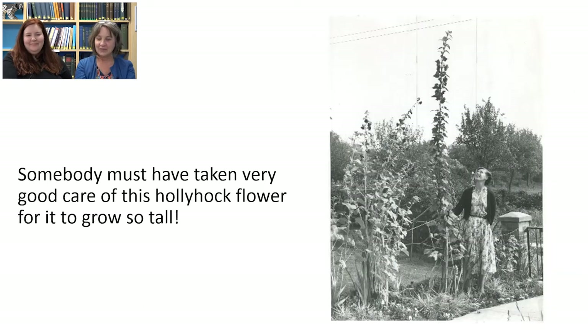Here's a hollyhock flower. July is when hollyhocks are in flower and they're usually quite a tall flowering plant, but this one is extraordinarily tall — at least twice as tall as the lady standing at the base of it. That made us think that somebody has taken very, very good care of this hollyhock for it to get so tall.